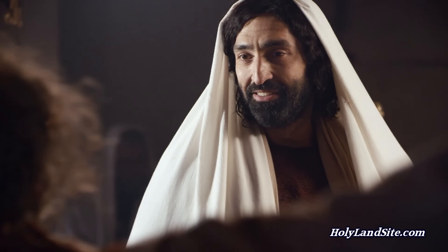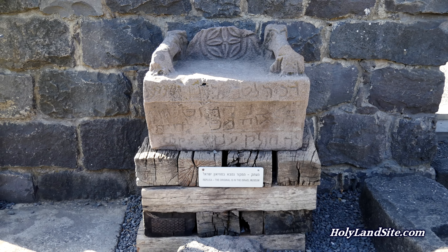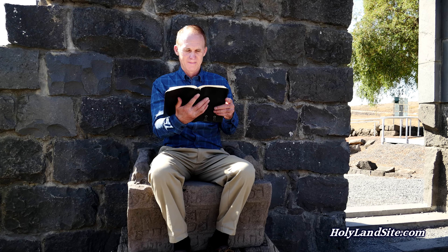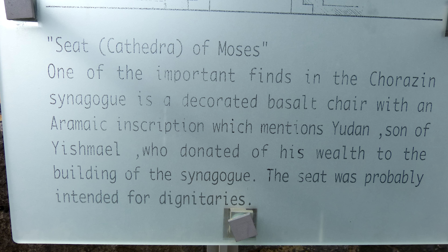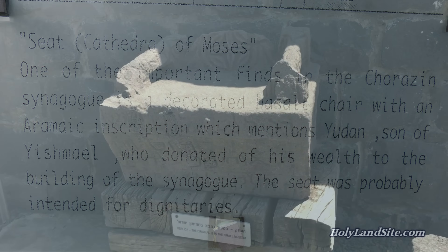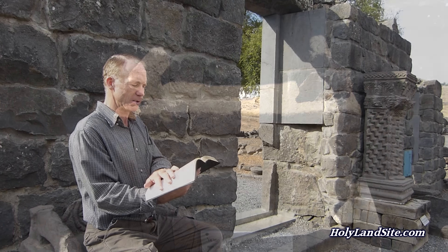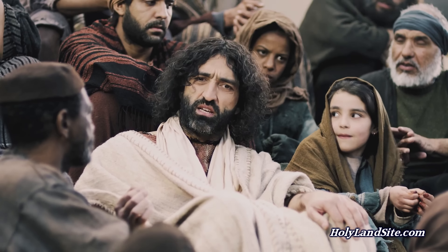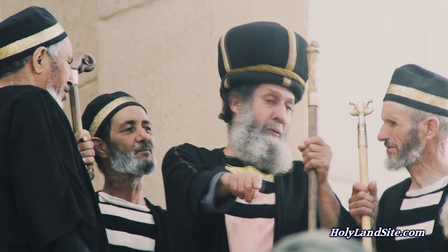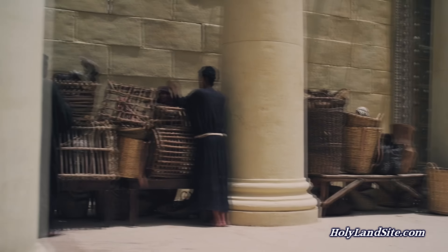Jesus would have taught here frequently in Chorazin and would have performed countless miracles in this city. Also in this synagogue there is a seat of Moses — an unusual find here as it was carved out of a single basalt block. It was the seat of the chief rabbi or for a distinguished guest of honor. The chair here is a replica of the original one; the original is in the museum in Jerusalem. The chair of Moses was a phrase used by Jesus to signify the place of authority that the scribes and Pharisees had in interpreting the law and exercising their authority over the people.